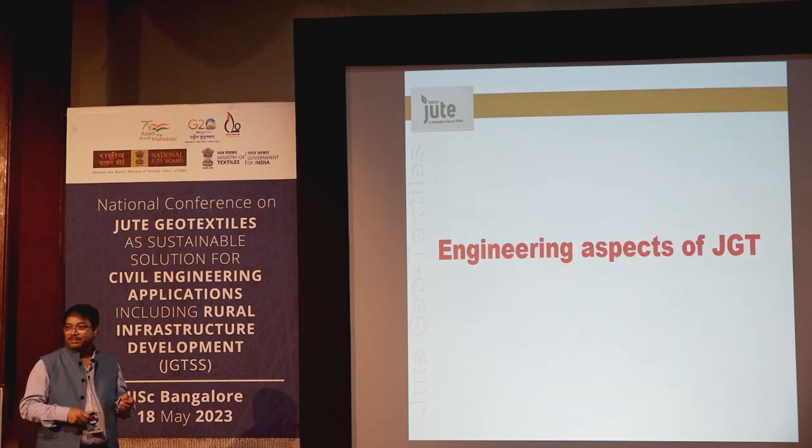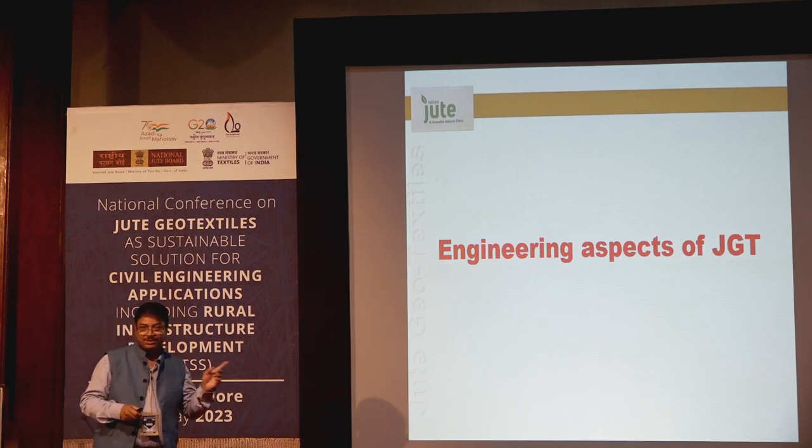For the engineering aspects of jute geotextiles, I now invite my colleague Mr. Monimaitadas, who will be talking on this topic. Thank you.